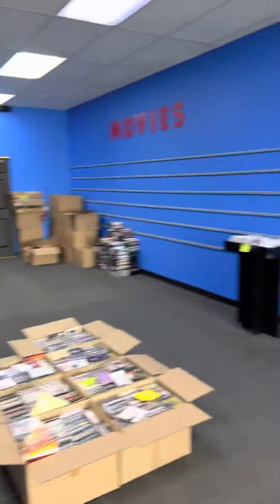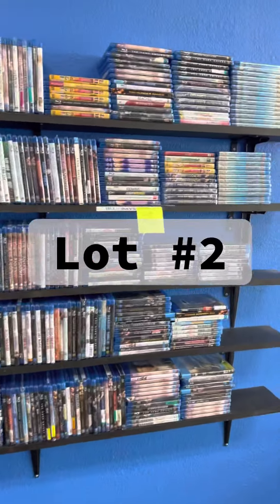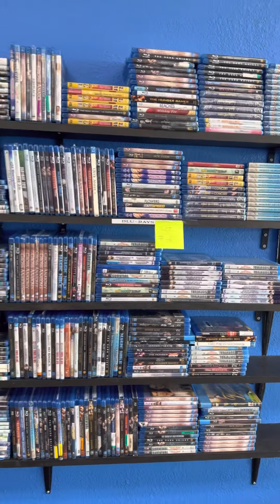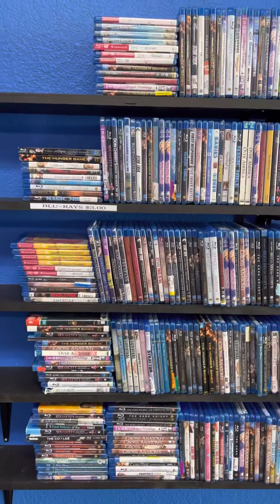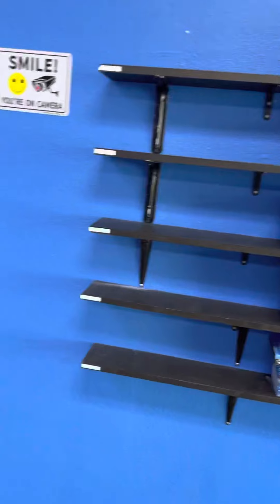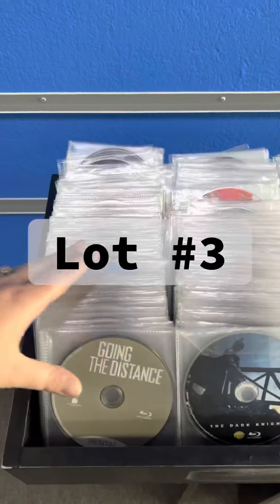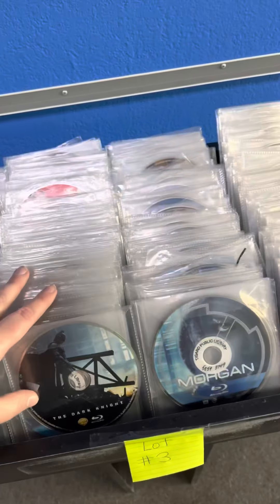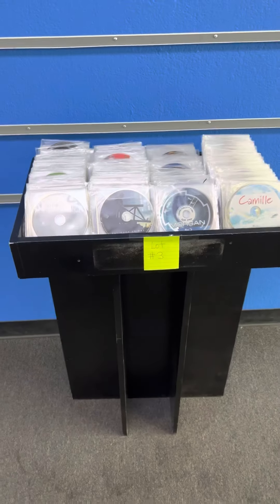I'm going to give you guys a tour of lot two. Lot one is video games. Lot two is Blu-rays in cases, so you will get all of these Blu-rays for lot number two, which will be on the auction. There are tons of different titles on there, and pictures are posted for each lot as well. Lot number three is bargain Blu-rays — you will get all of these Blu-rays; they're just Blu-rays in sleeves. So you will get this whole set of bargain Blu-rays, and this is lot number three.